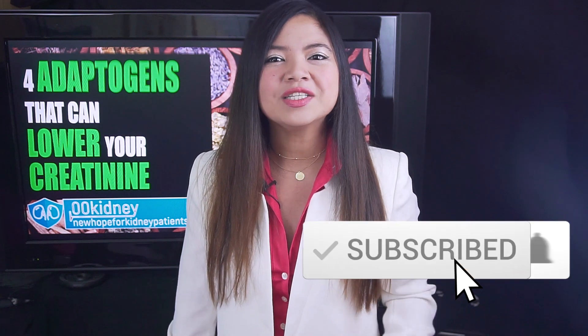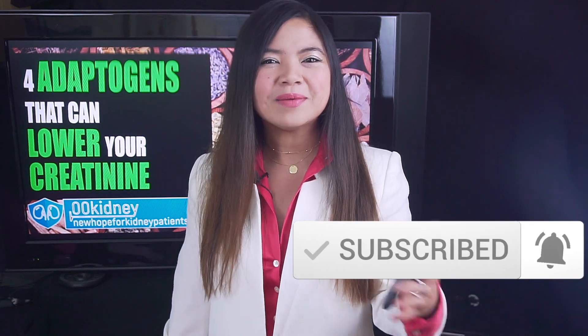Tap the subscribe button and set the notification bell to all if you want to be notified about my next videos.